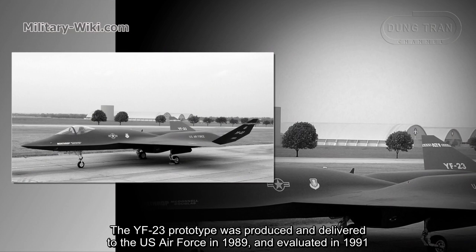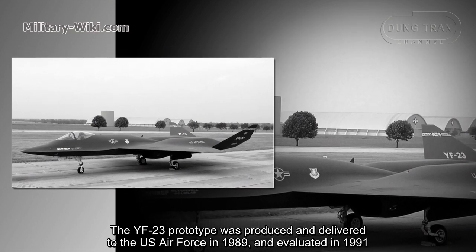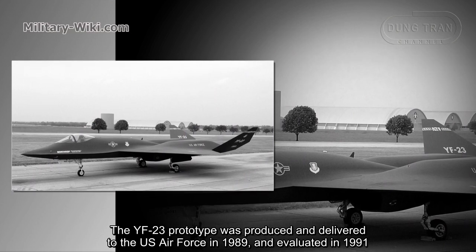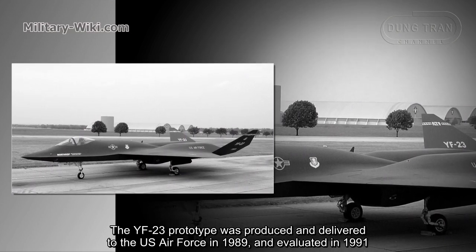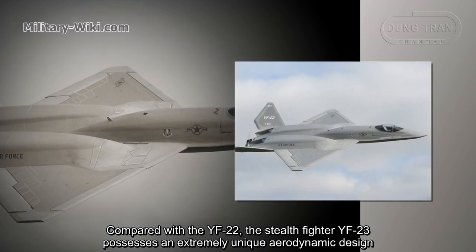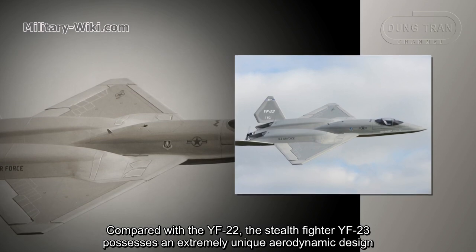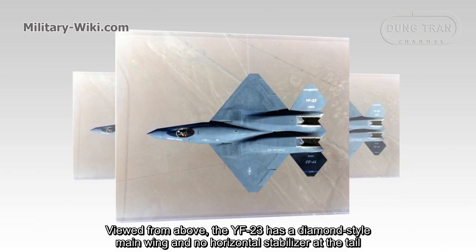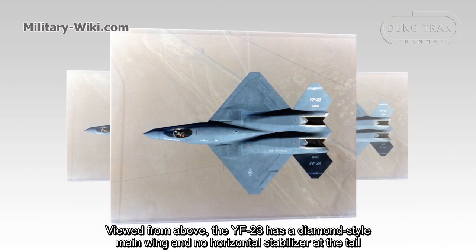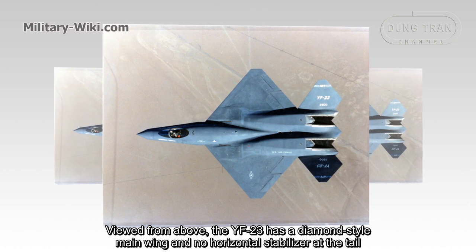The YF-23 prototype was produced and delivered to the US Air Force in 1989 and evaluated in 1991. Compared with the YF-22, the stealth fighter YF-23 possesses an extremely unique aerodynamic design. Viewed from above, the YF-23 has a diamond-style main wing and no horizontal stabilizer at the tail.